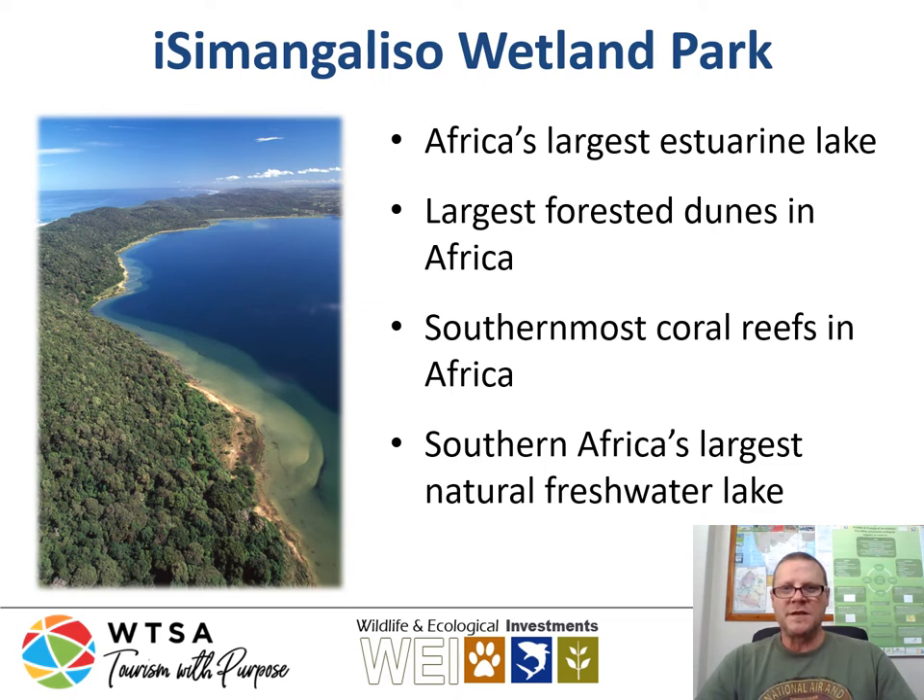Another interesting feature near Sodwana Bay is Africa's largest estuarine lake, Lake Sibaya. It's an inland lake and is the largest estuarine lake in the southern African region. It's also got the largest forested dunes in Africa — coastal dunes all the way right up to the beach and coastal areas. Sodwana Bay is also the southernmost coral reef in Africa, which makes it very interesting because you have the warm water from the Agulhas Current starting to mix with the colder Benguela Current from the southern Cape region, resulting in quite a diverse range of fish species.